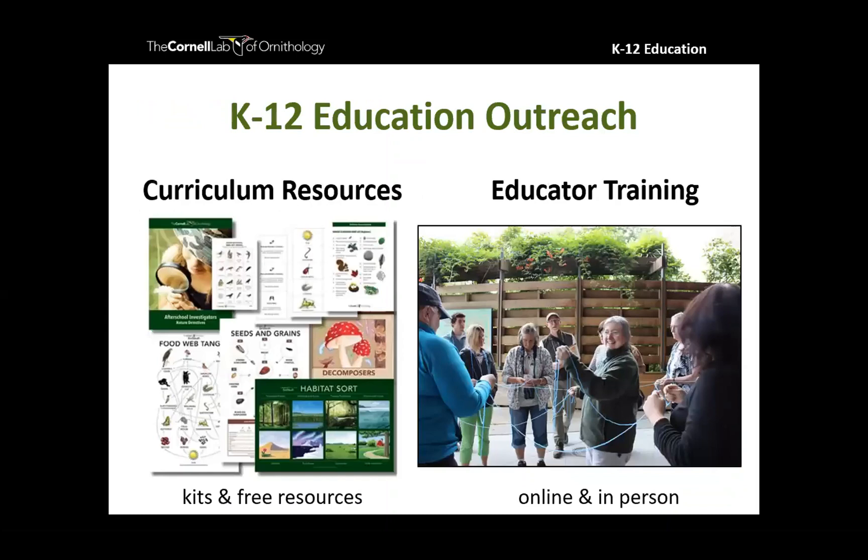Here at the K-12 education team we achieve our mission in two main ways. We create curricular resources — from kits that have everything you need for a science unit, down to free resources that help you get kids outside exploring — as well as educator training, providing professional development that gives teachers the confidence to embrace citizen science and inquiry and take their kids outside for exploration.